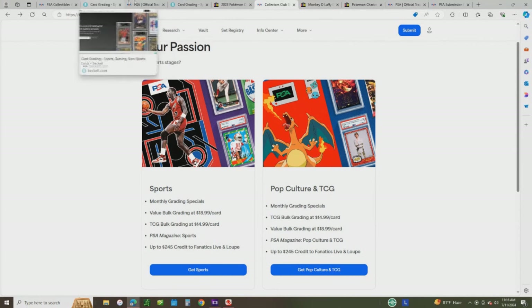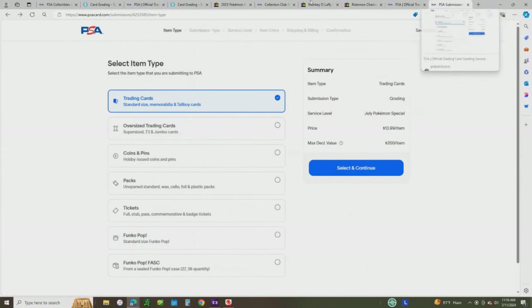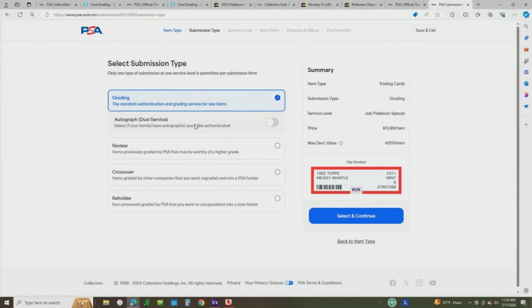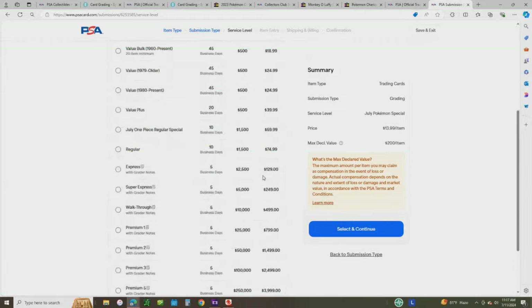Getting back to the PSA membership and grading costs — if you're okay with waiting 45 days, this is your cheapest option at $14.99. This month there's a July special: as long as you're okay to wait 50 business days, you have at least 15 cards, and they're under $200 declared value, you can get them graded right now for $13.99. If you want them back faster or they're higher-value cards, it just goes up from there.